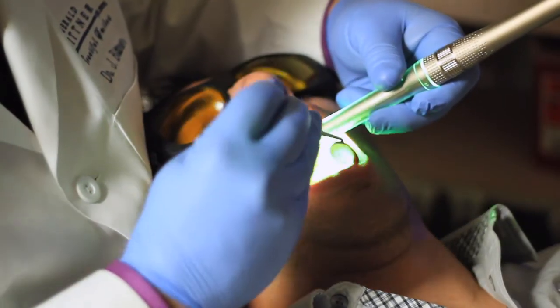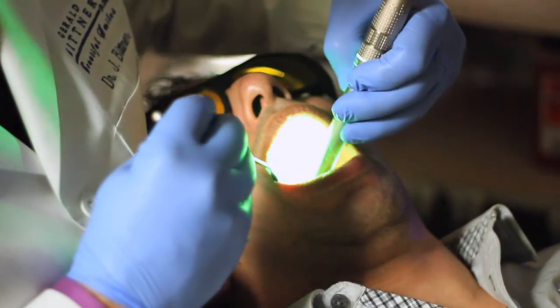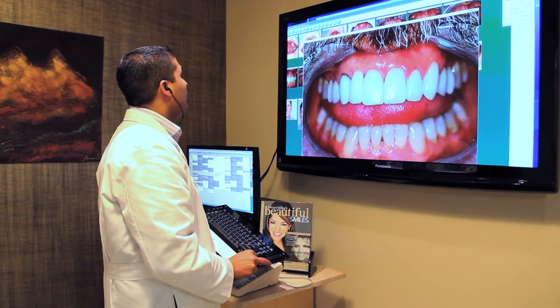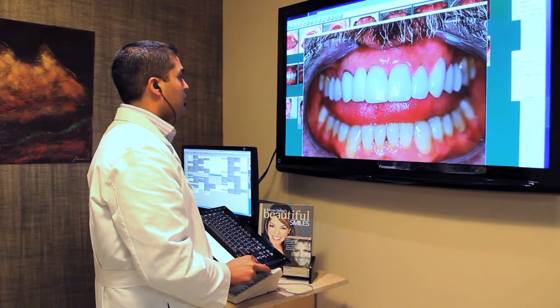As we all know, cancer is on the rise — 27%. With the Identify 3000 we're able to look at the tissue much more deeply with very specific wavelengths of light. That enables us to look at the tissue, look at the difference in vascularity, and know whether this is cancer or something benign. Other instruments have required really nasty tasting acetic acids or methylene blue dyes that turn your mouth blue. With this, you do not need dyes, no nasty tasting stuff — it's non-invasive and it's 100% accurate. It's like having a lab test in a flashlight. It's wonderful.